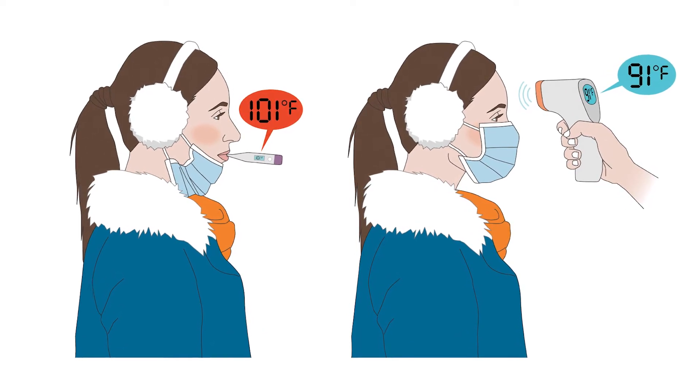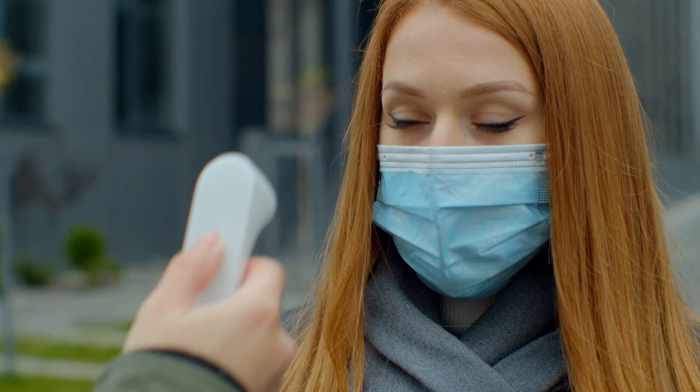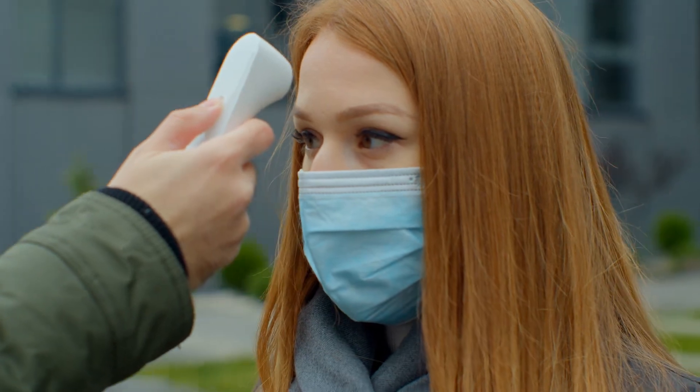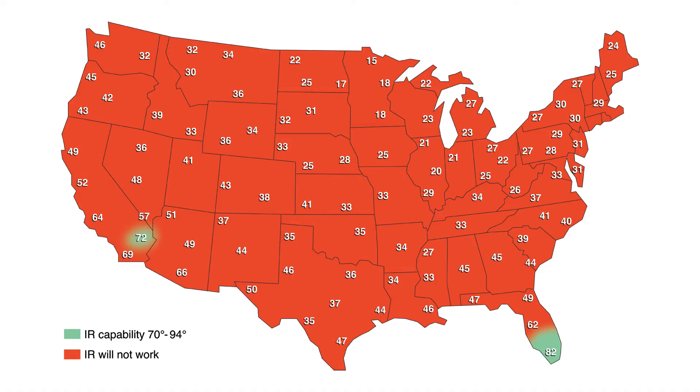But core body thermometers, such as the oral thermometer, just aren't a practical screening tool in mass temperature scanning. So many people have reverted to the simple forehead scanners, which can be accurate under ideal conditions if the skin temperature has not been affected by excessive heat or cold. Here is a recent temperature map of the United States showing that almost the entire country did not meet the recommended temperature range for forehead scanning, making ordinary forehead scanners practically useless in most of the country.